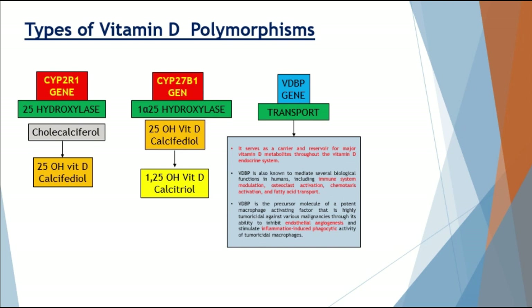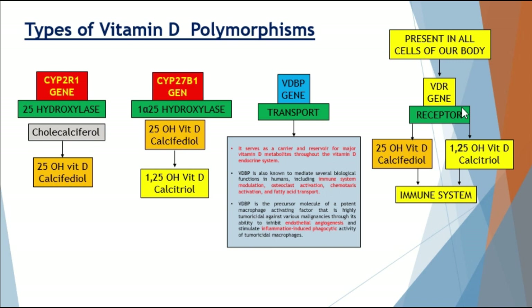There is something very important regarding cancer: the vitamin D-binding protein is a precursor molecule of a potent macrophage-activating factor that is highly tumoricidal against various malignancies through its ability to inhibit endothelial angiogenesis and stimulate phagocytic activity of tumoricidal macrophages. Additionally, the VDR gene is found in virtually every cell in the body — the only exception mentioned in the literature are the Purkinje cells of the heart, though that may change with future research.